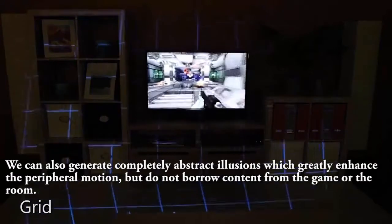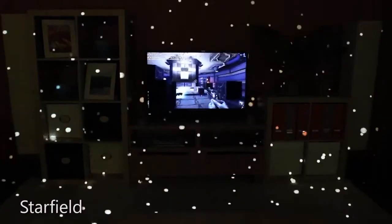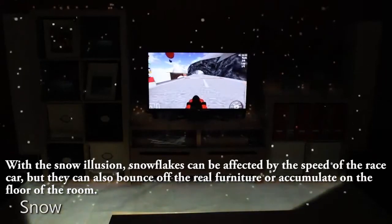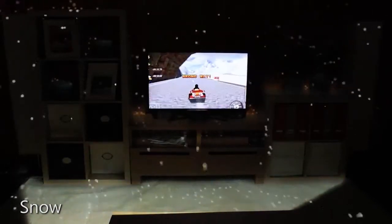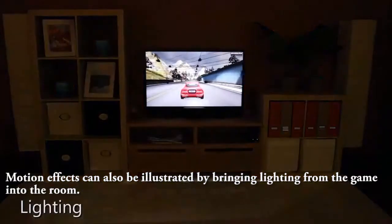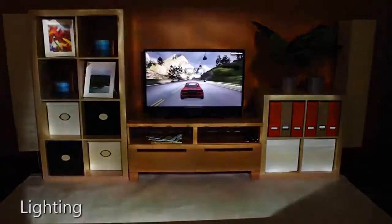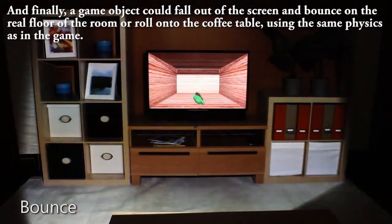We can also generate completely abstract illusions, which greatly enhance the peripheral motion, but do not borrow content from the game or the room. With the snow illusion, snowflakes can be affected by the speed of the race car, but they can also bounce off the real furniture or accumulate on the floor of the room. Motion effects can also be illustrated by bringing lighting from the game into the room. A game object could fall out of the screen and bounce on the real floor of the room, or roll under the coffee table using the same physics as in the game.